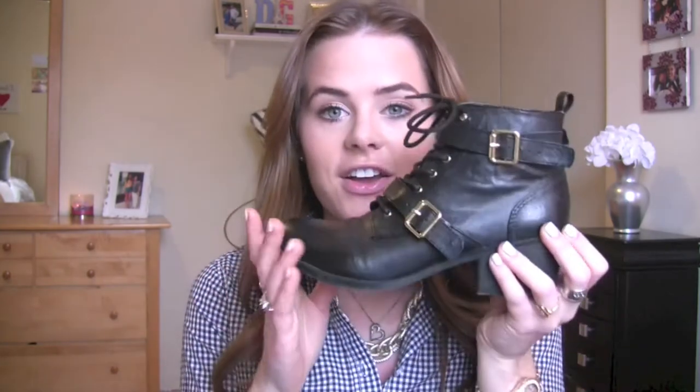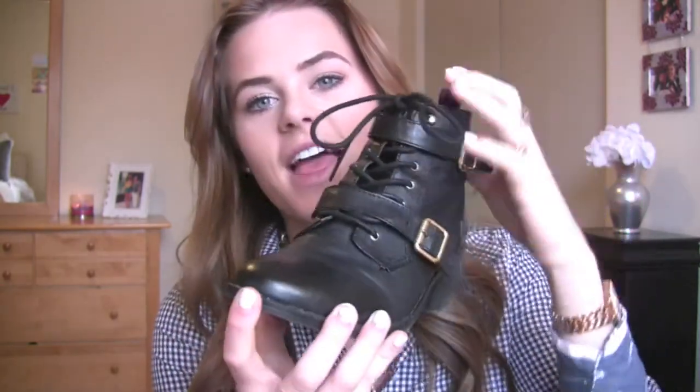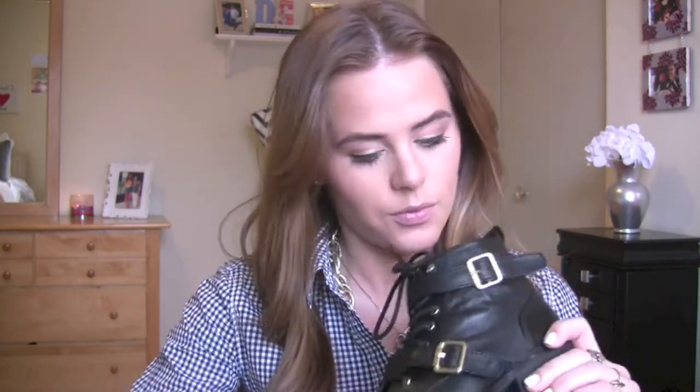I was at DSW the other day with my mom, and I decided to look in the sale section. I ended up finding a really good deal I just could not pass up. They are these Steve Madden combat booties with really cool gold buckles on the side and a zipper on the other side. These were originally $90 and I got them for $16 — they were 70% off, and my mom had a $10 off coupon. Bargain! I've been wearing these and I love them. They're really comfortable.